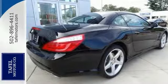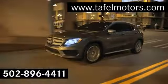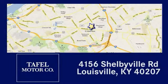Come on in and see us today. Visit us online at tafelmotors.com. Call or stop in at 4156 Shelbyville Road in Louisville. A memorable experience awaits.